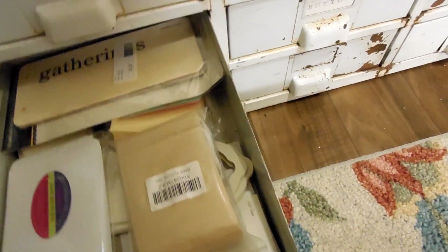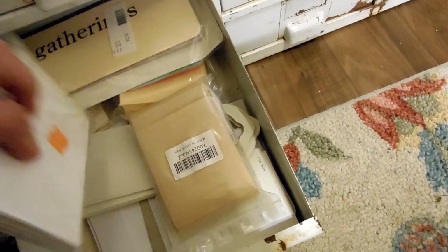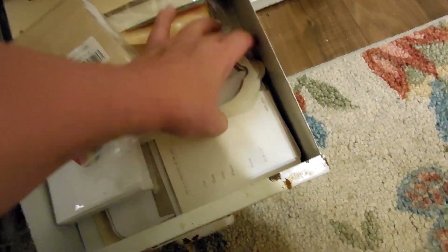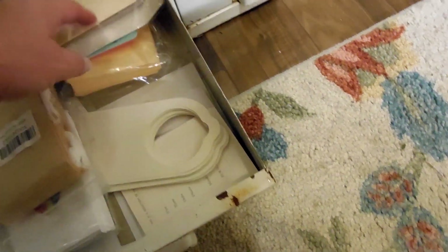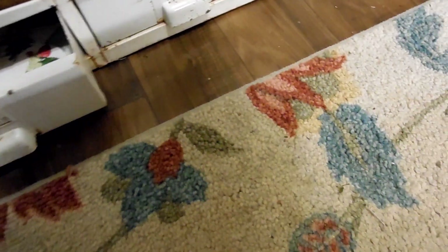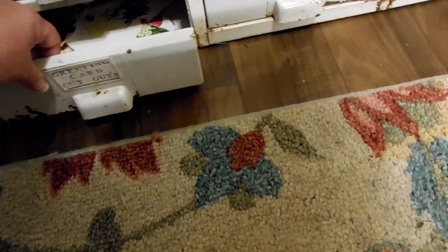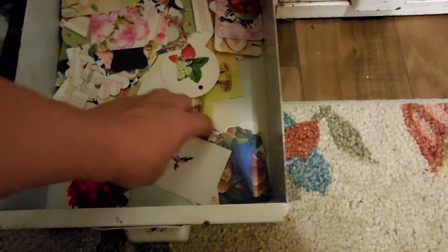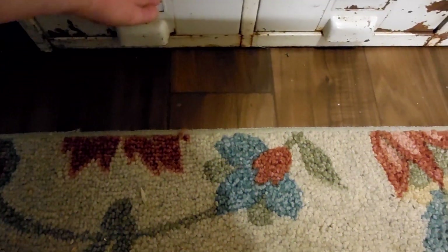Then I have what I'm calling bulk blanks: these are seed packets, tea bags, and just different types of paper blanks in bulk. And the bottom drawer is greeting card cutouts — just different pieces I've cut out from greeting cards: little tags, circles, and all sorts of things to use as ephemera.